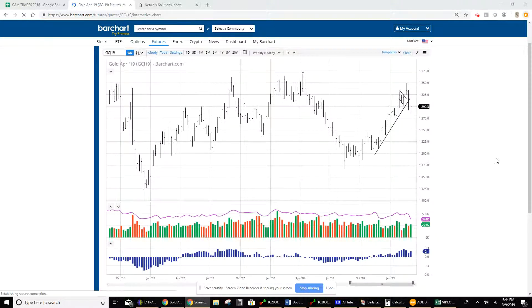Evening, everyone. This is video number 67, and it's an update on gold, which we are back involved with since Thursday.